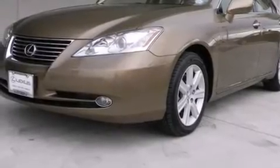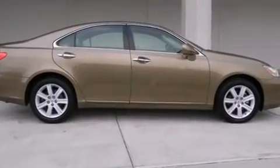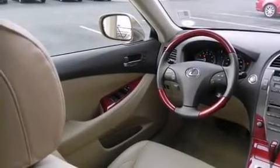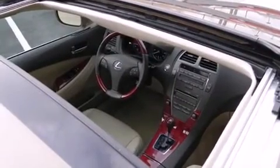You are going to love the 2007 Lexus ES350. This four-door, five-passenger sedan still has fewer than 70,000 miles. A 3.5-liter V6 engine pairs with a sophisticated six-speed automatic transmission, providing a smooth and predictable driving experience.